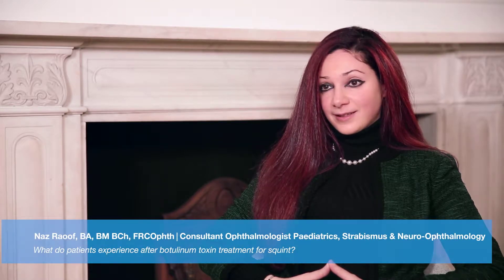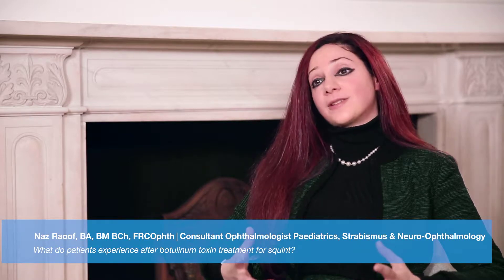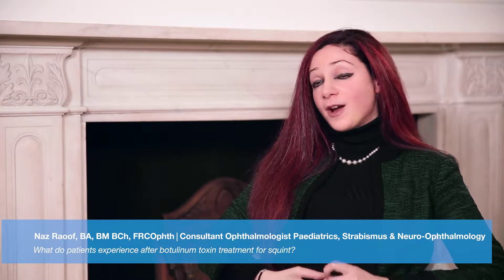Viral conjunctivitis is a very commonly encountered problem in both children and adults. It simply means that the surface of your child's eye has become infected with a virus. It's usually in association with your child having a cough or a cold, and in the same way that that virus can affect the lining of their nose or the lining of their respiratory tract, it can affect the surface of their eye.